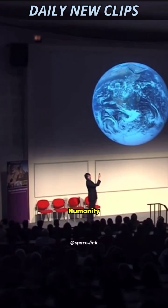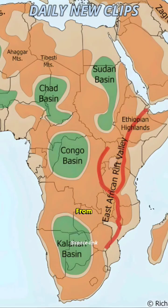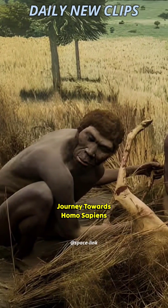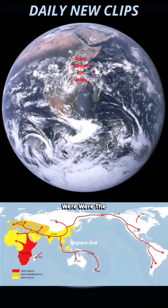So this is the cradle of humanity. This is where humans came from. Our species began its journey towards Homo sapiens — the previous versions of our species, as it were.